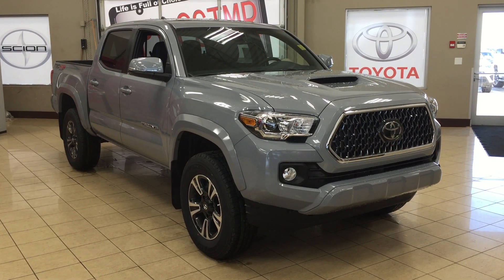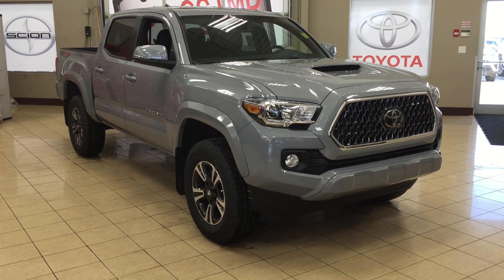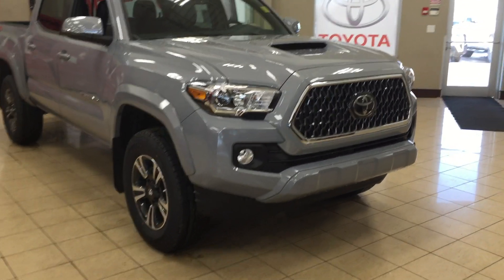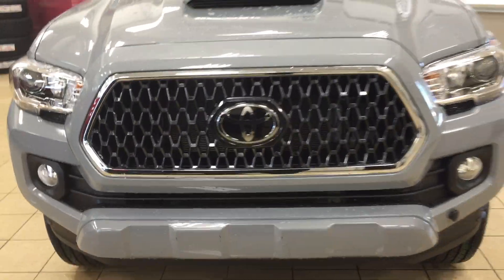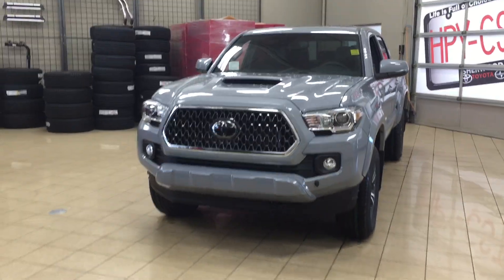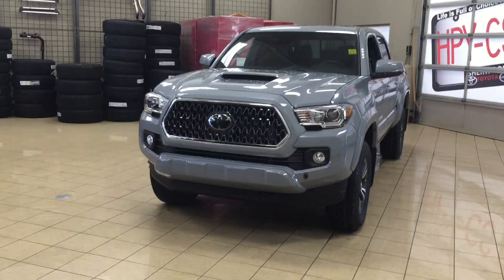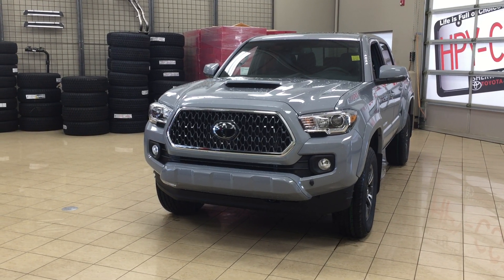Thank you so much folks for watching this video today. If you have any questions, please visit us at 31 Automall Road in Sherwood Park, Alberta, Canada. The phone number is 780-410-2455, or visit our website at sbtoyota.com to reach us by email. Once again, thank you so much for watching. If you have any comments or additional questions please leave them in the comment section below. Have a great day and I hope to see you next time.